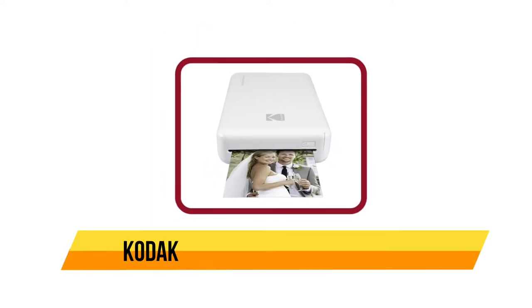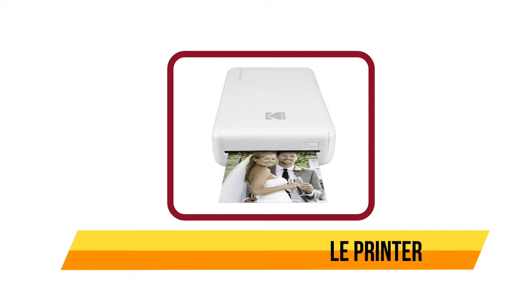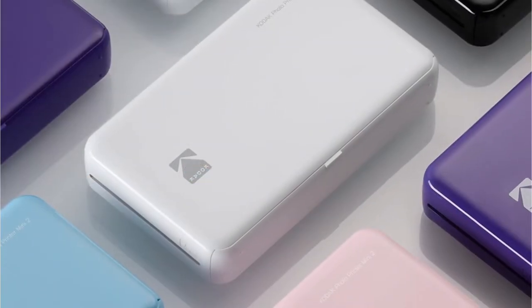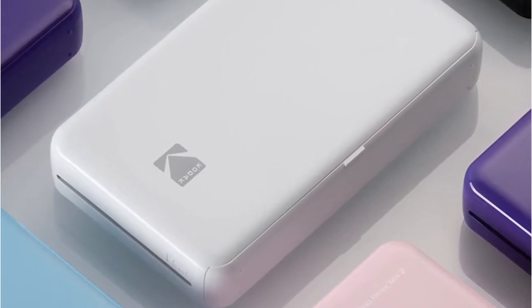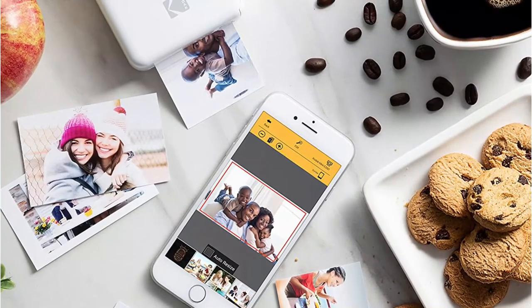Starting at number five, the Kodak Mini 2 HD portable printer. The Kodak Mini 2 HD portable printer produces perfect prints that are waterproof, fade-proof, and long-lasting. This is a great product that you can use anytime and anywhere. This instant photo printer has a Kodak app that allows you to add stickers, fun captions, filters, and dozens of other features. With this printer you can customize your photos and even print them while having coffee or eating meals. You never have to miss any opportunity to print wallet-size photos wherever the need arises.